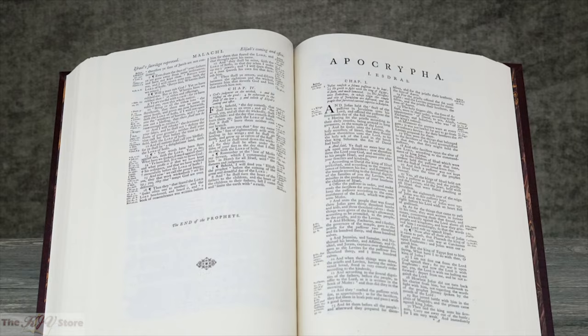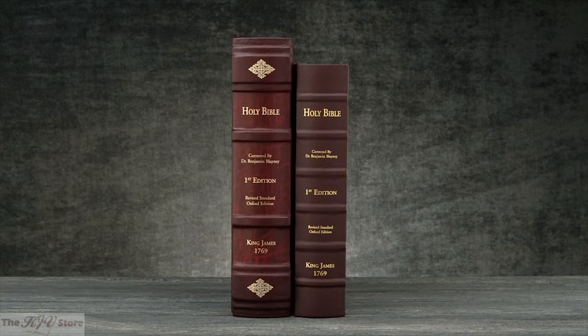This expert facsimile is designed to be displayed in a church or your home library. It is our most requested facsimile and is now available for you to own and enjoy.